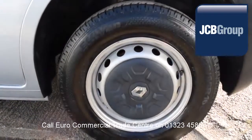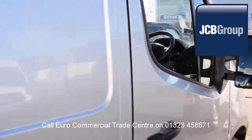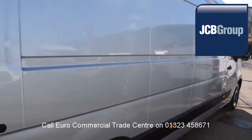When you buy a vehicle from the EuroCommercial Trade Center, you will notice it has received an extensive multipoint check, a minimum 6 months warranty — parts and labor — 12 months roadside assistance provided by the AA, and printed HPI Experian reports.